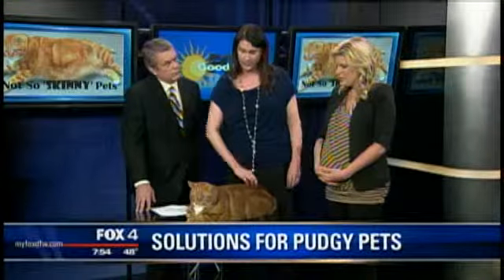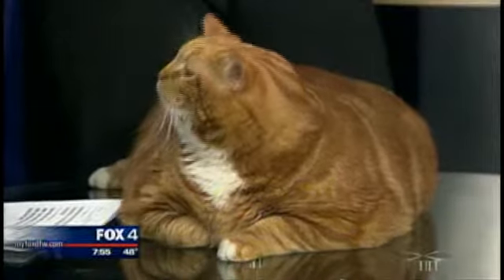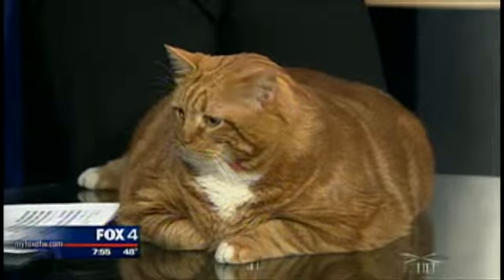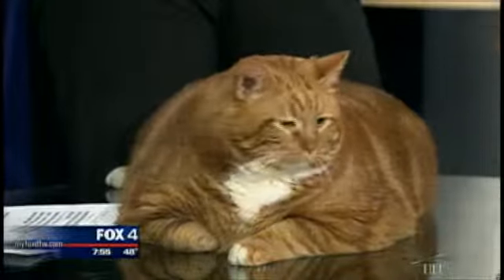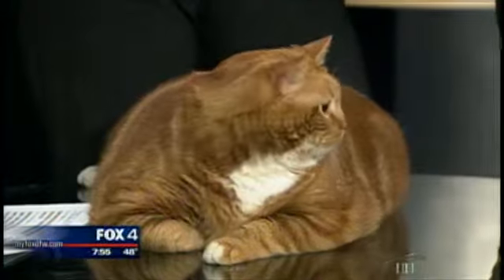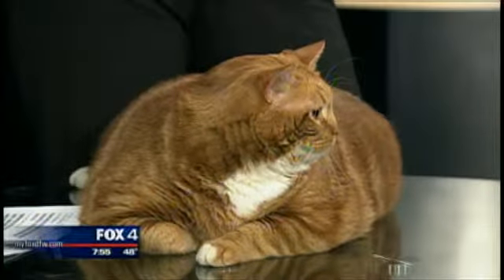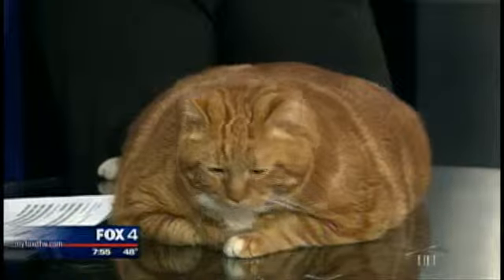Eventually he'll get to a point where we can start to train him to maybe accept a treadmill or something along those lines, but I want to make sure we don't do anything fear-based. And you want to be in touch with your veterinarian constantly. We check his blood at least once a month. I'm still monitoring him for the development of diabetes. I also monitor his liver because I need to make sure that he's not losing weight too fast — that could be dangerous for him.